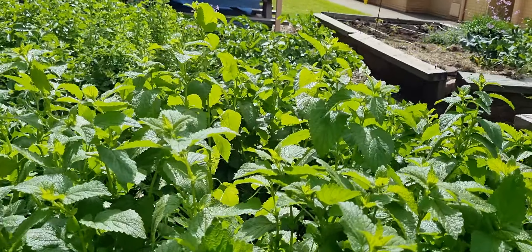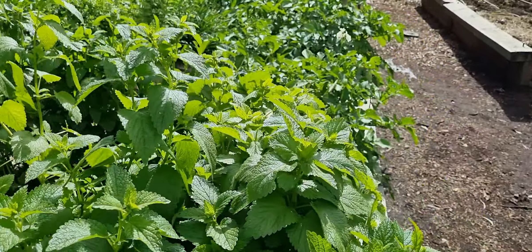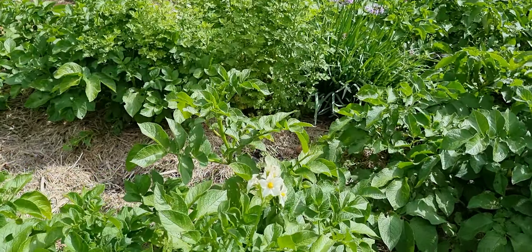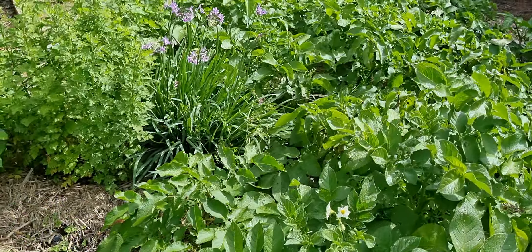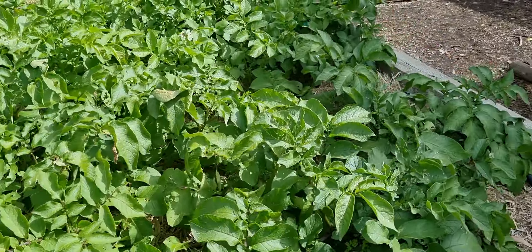Lovely lemon balm — smells amazing! The students came up calling, 'Mrs. Healy, check this out!' And they are right. We have potatoes, potato flowers and the cheeky ladybugs. We've got the garlic chives too — they're growing beautifully. Lovely.